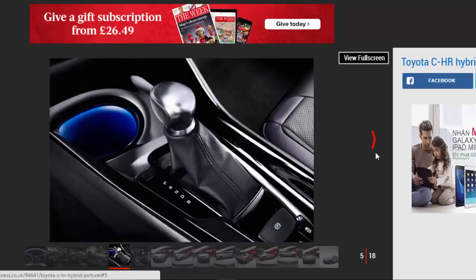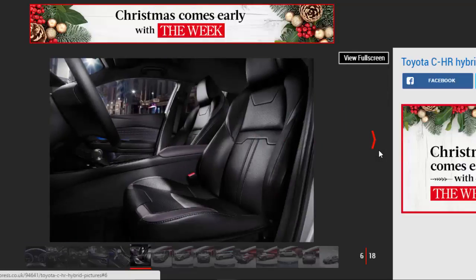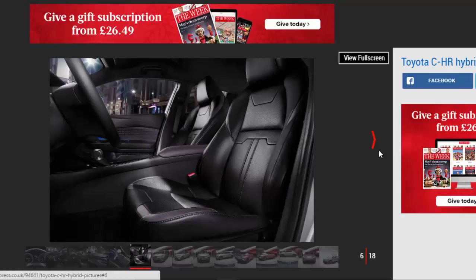Standard kit across the range includes dual-zone automatic air conditioning, 17-inch alloys, automatic wipers, plus Toyota's Touch2 touchscreen with integrated reversing camera.